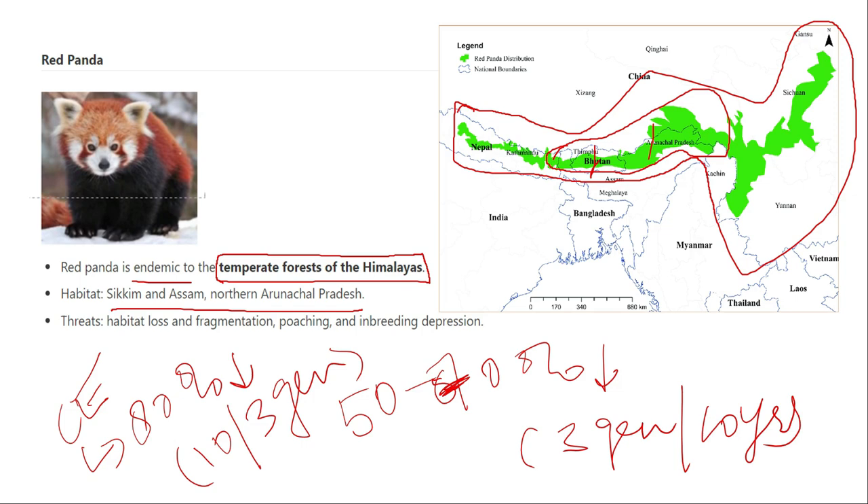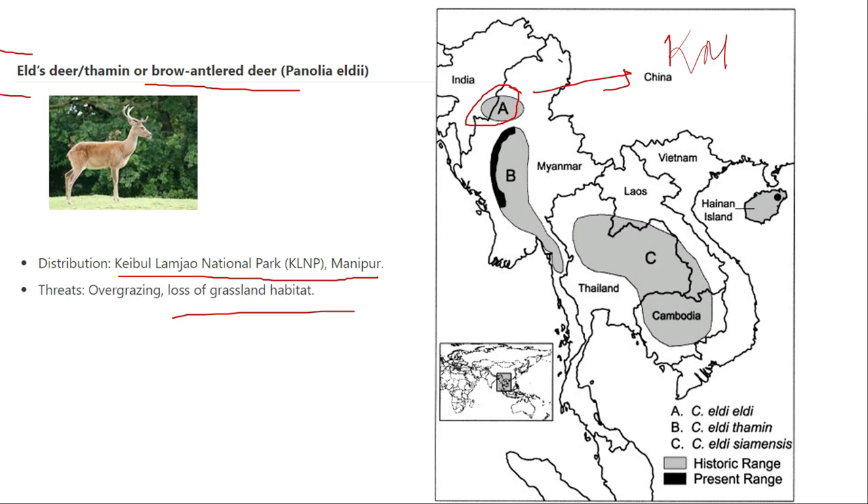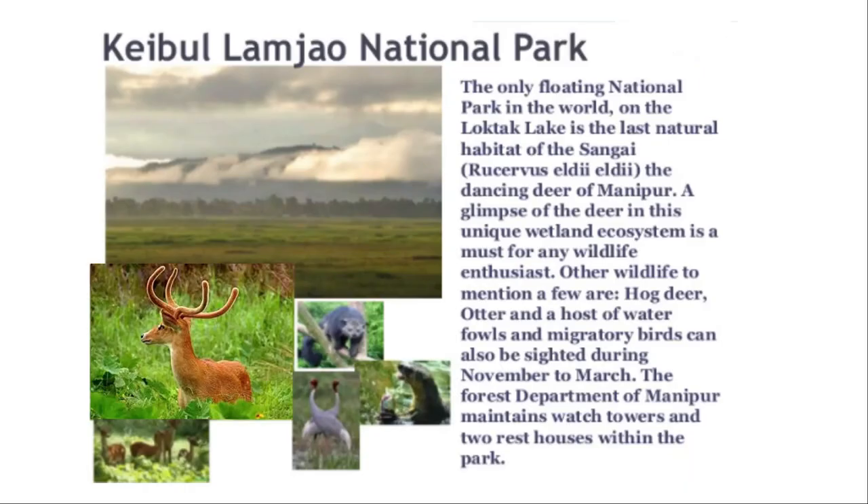The Sangai, or Eld's deer, also called the brow-antlered deer, is found in Keibul Lamjao National Park in Manipur. Loss of habitat has caused its population to decline. It is now confined to only a small pocket in Manipur. Keibul Lamjao is the only floating national park in the world — the entire national park is like a swamp and is considered the largest natural habitat of Sangai deer, known as the dancing deer in Manipuri.